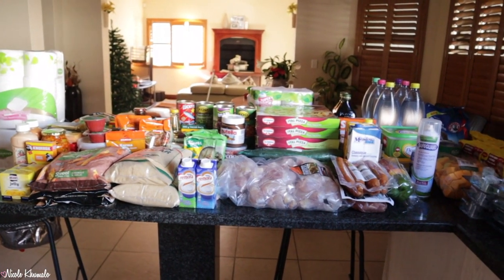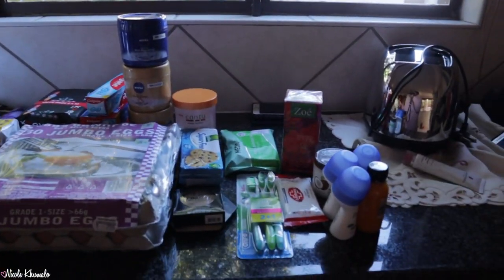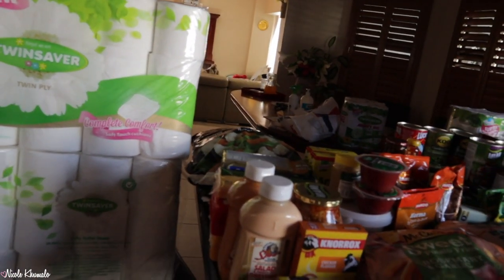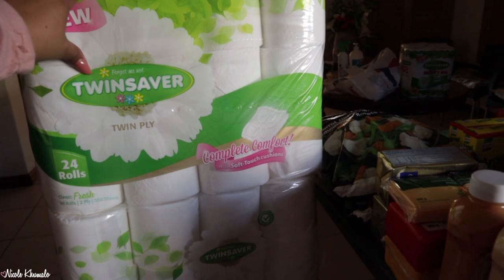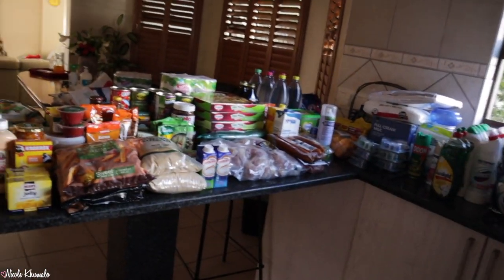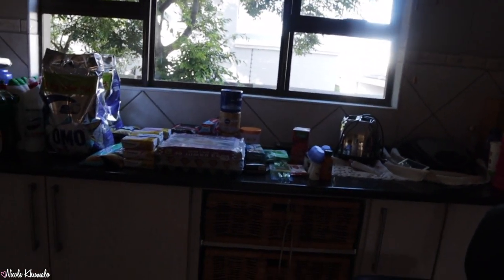We didn't end up going to any of the other stores because it's almost 5 o'clock. So I'm going to show you everything. So this is everything that we got. Here's like an overview. I'm going to start with Macro and then Duskim is that little portion over there. Total at Macro was just over 5.5 and then total at Duskim was about 1.2, 1.3.